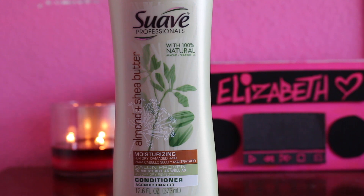Another conditioner I'm currently using — which is so random that I picked this up — is by Suave. It's Suave Professionals Almond and Shea Butter Moisturizing Conditioner. I went to Walmart and I always hear good things about this product. I got it for around $3, so it's a really good price if you're looking for something cheap that's going to moisturize and detangle your hair. Just a disclaimer: if you're looking for a silicone-free product, this is not that — it does have silicone in it. But so far my hair doesn't feel dry and it does a good job with detangling.